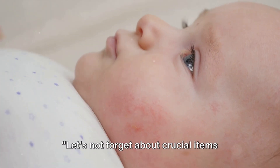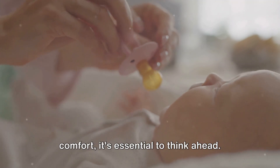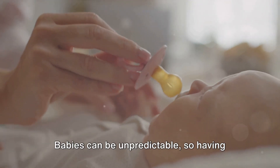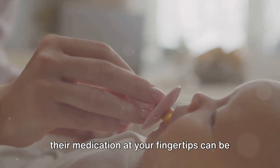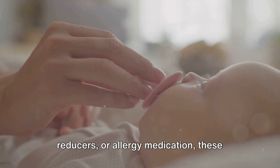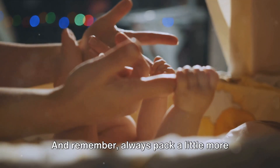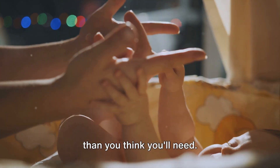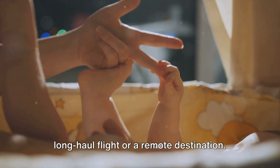Let's not forget about crucial items like medication and other essentials. When it comes to your baby's health and comfort, it's essential to think ahead. Babies can be unpredictable, so having their medication at your fingertips can be a lifesaver. Whether it's teething gel, fever reducers, or allergy medication, these need to be at the top of your list. Always pack a little more than you think you'll need — you don't want to be caught short on a long-haul flight or at a remote destination.